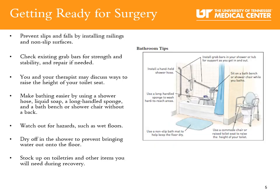Bathroom tips: Prevent slips and falls by installing railings and non-slip surfaces. Check existing grab bars for strength and stability and repair if needed. You and your therapist may discuss ways to raise the height of your toilet seat. Make bathing easier by using a shower hose, liquid soap, a long handle sponge, and a bath bench or shower chair. Watch out for hazards such as wet floors. Dry off in the shower to prevent bringing water out onto the floor.